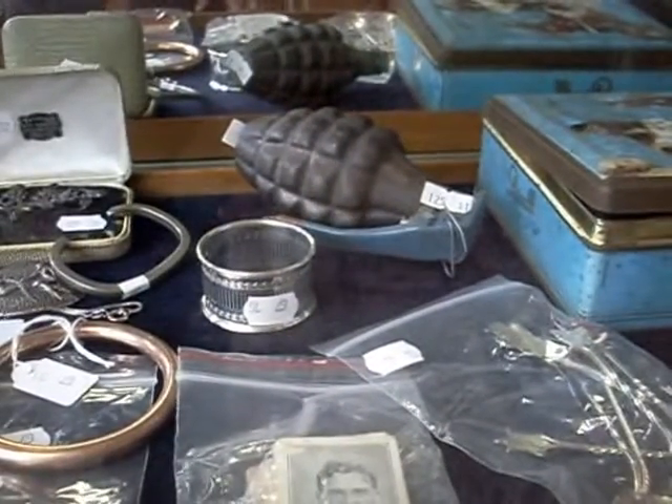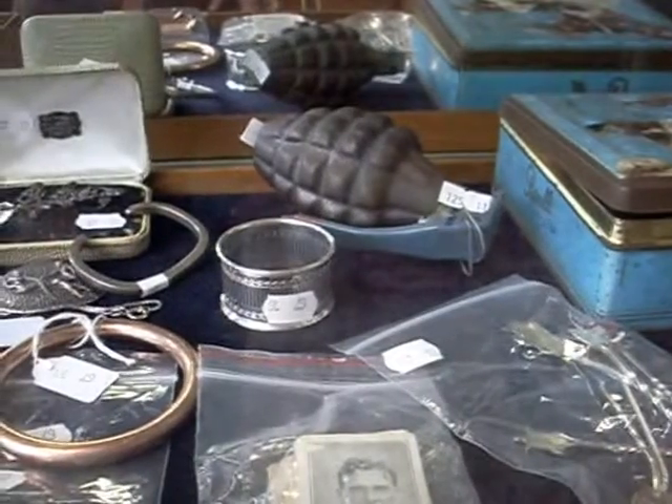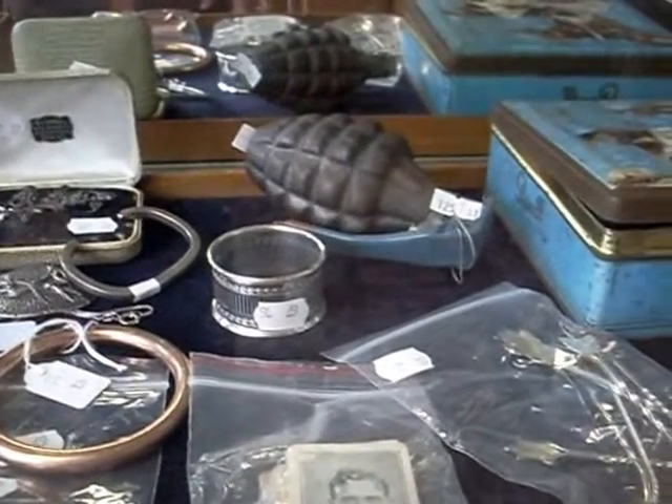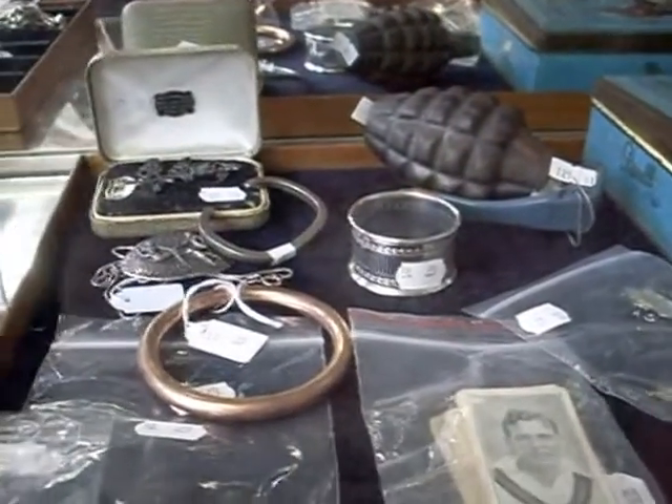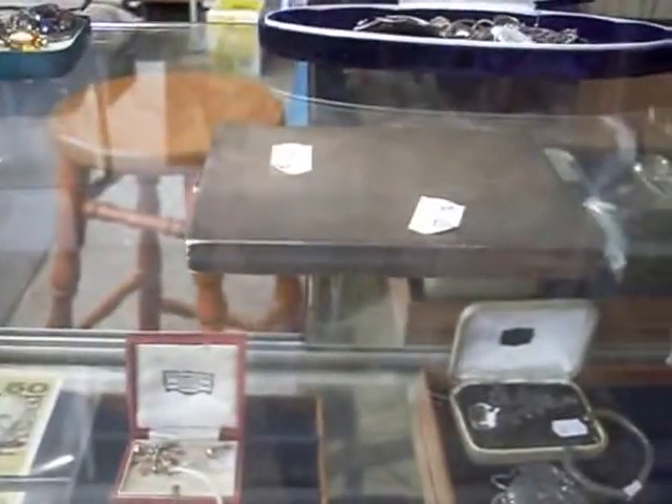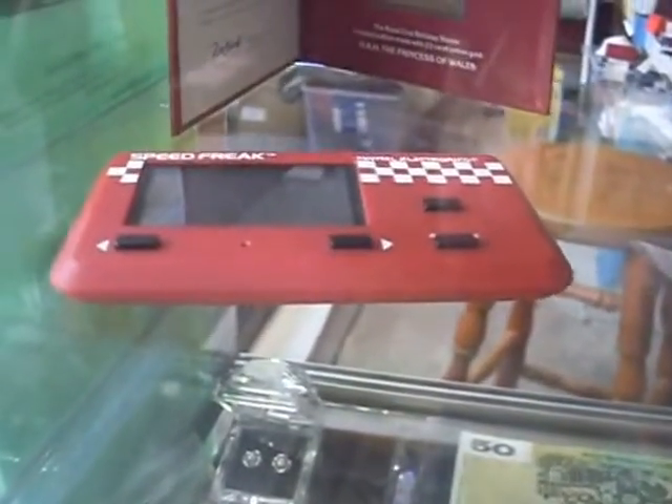Nice little pineapple — just a little sort of replica of a little pineapple hand grenade. That's pretty cool. Sterling silver napkin ring. Nice big sterling silver cigarette case there. Some medallions for VFL Park. A little Mattel Speed Freak handheld game. Nice little bits of jewellery, banknotes, coins and stuff in the jewellery cabinet this week.